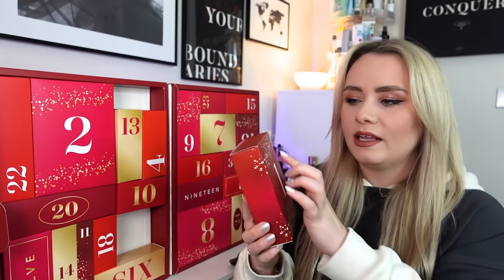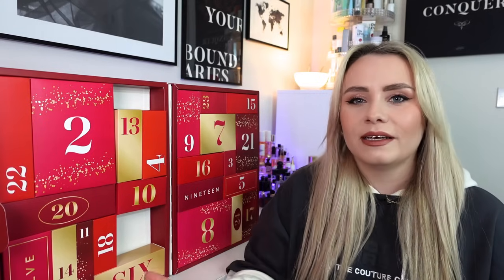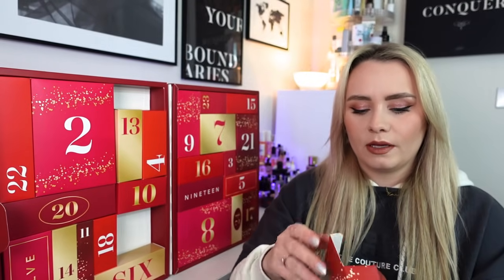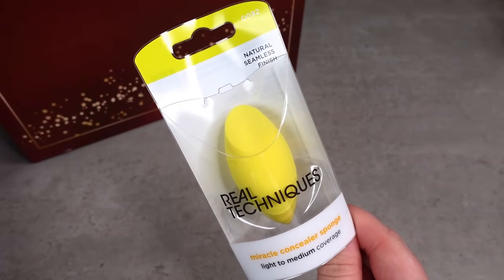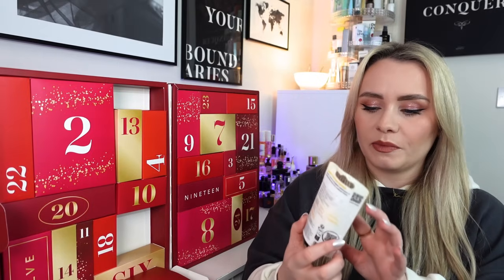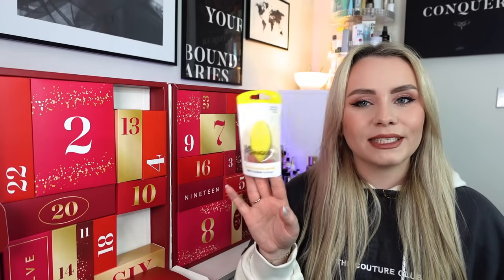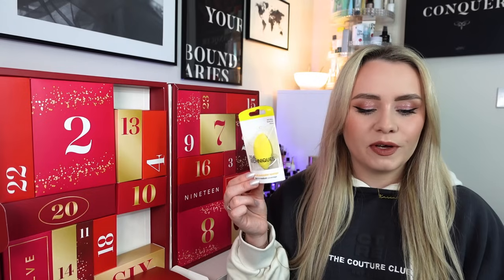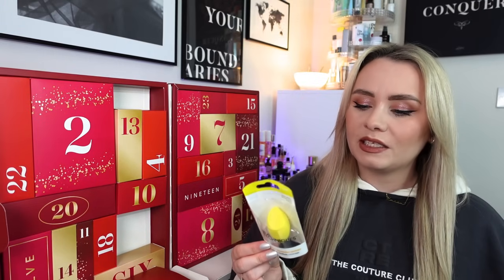Day number one is quite a big one. There aren't any holes to help you get the box out and the calendar does collapse - there's no shelving to keep it structured, but it's a £30 calendar so I'm not expecting that. This is the Real Techniques Miracle Concealer Sponge for light to medium coverage - it's a yellow one. I've never used this one before; it's quite a unique, slender teardrop shape. It's £7 to buy on its own and helps to blend and cover to brighten under eyes or conceal blemishes. You can use it with liquid and cream concealer, best when used damp. Real Techniques are a great brand for products like this.